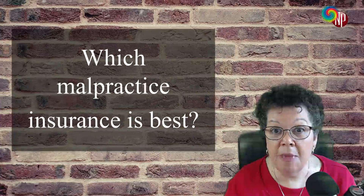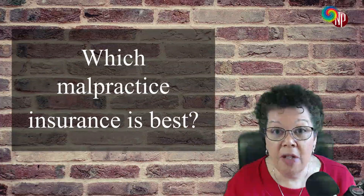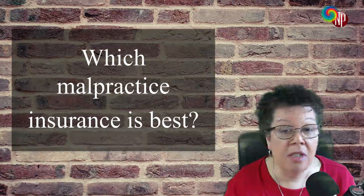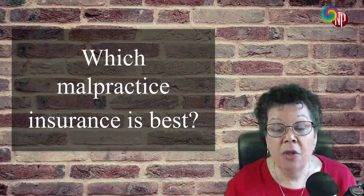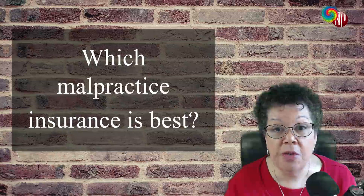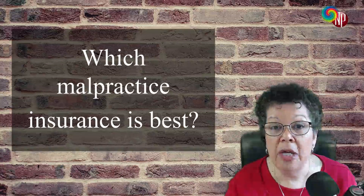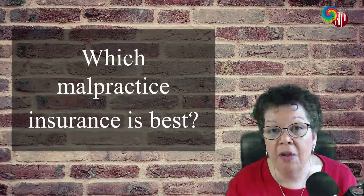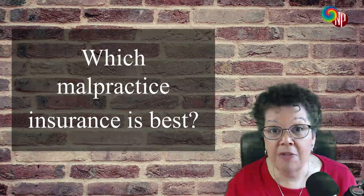Let me also give you a little bit of a disclaimer. I don't have a legal bone in my body. I am not an attorney, not a legal nurse consultant, not a paralegal. So you really may want to talk with an attorney. I'll give you some resources at the end of the video where you can get more information from an attorney, but I'll tell you what I've learned and who I've learned different things from.